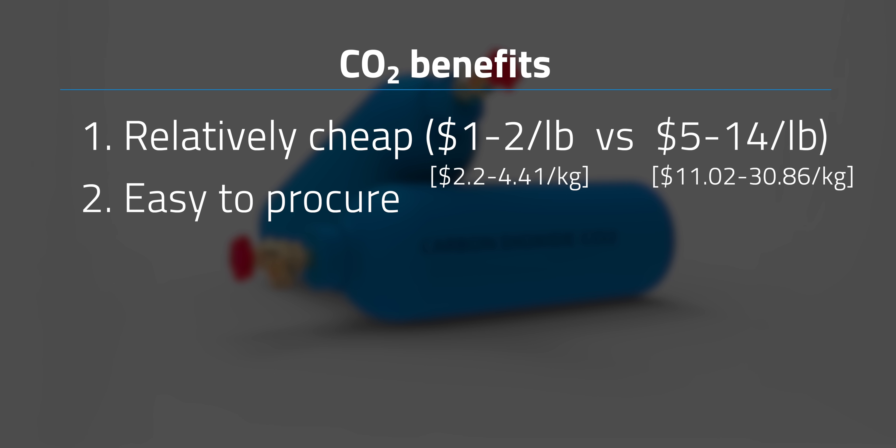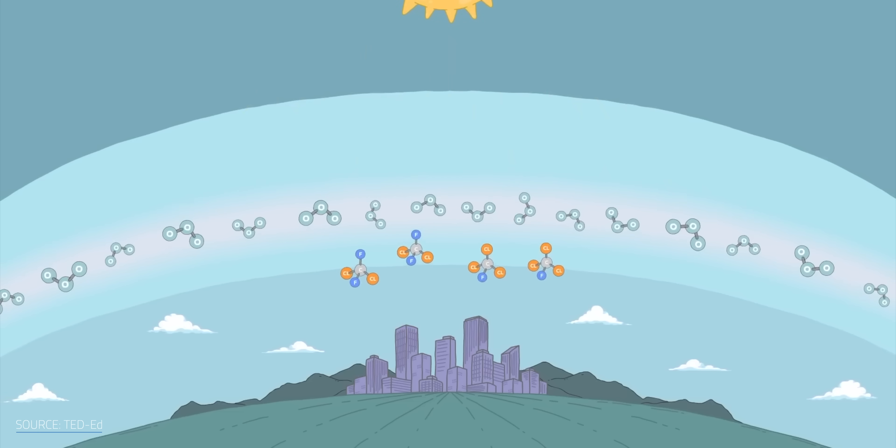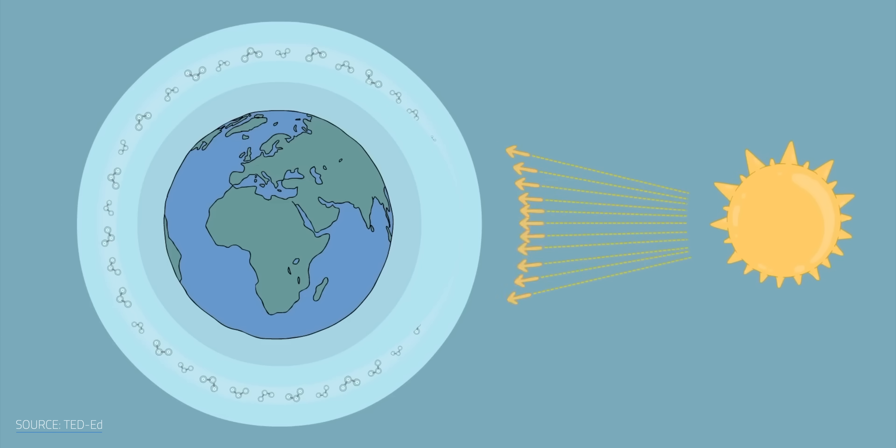That's a significant cost savings. Plus, CO2 is non-toxic, odorless, and won't explode. Importantly, it's also not a CFC or HCFC. Leakages, while small and rare, do happen, so anything safe we can find to replace those ozone eaters is a good thing.